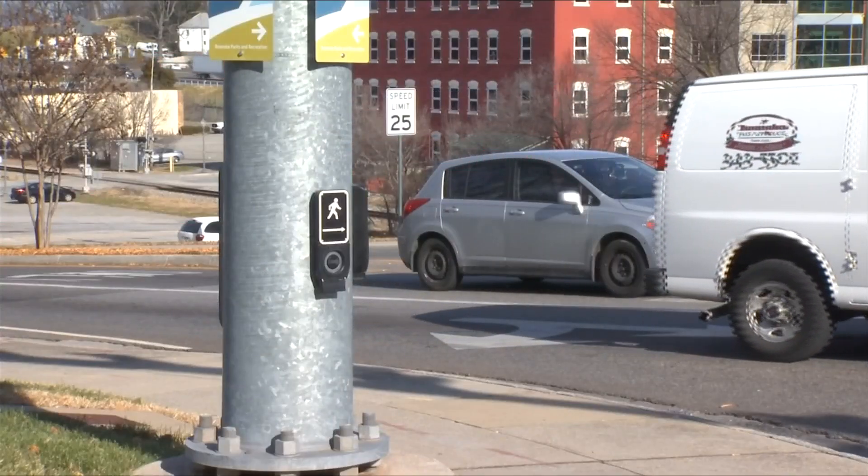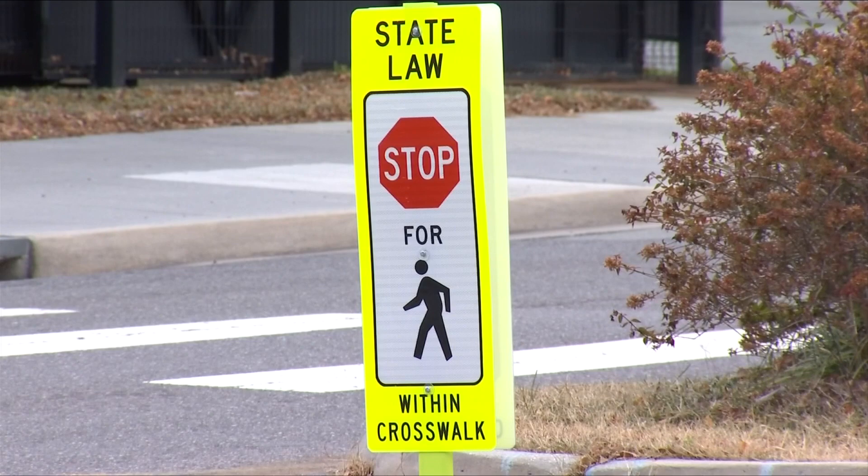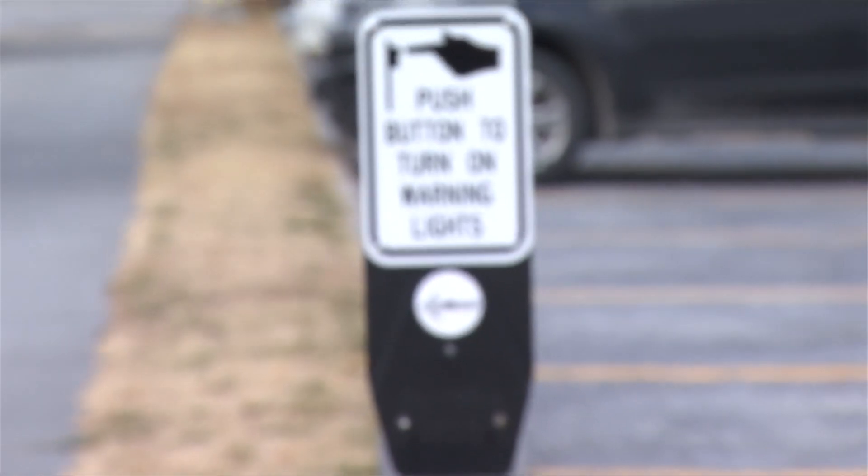As more people continue to move downtown, this is a critical upgrade. Although those downtown dwellers have one complaint — Coffey says the volume comes preset to max, and they're working to turn them down.